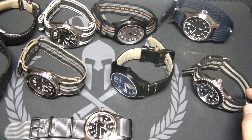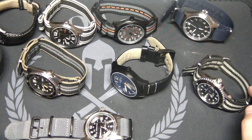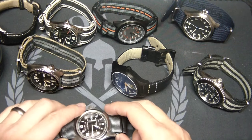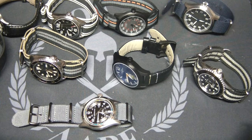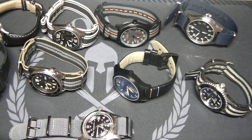Welcome back to part four in this series on EDC — watches and wallets. I've had a few requests recently to do a watch collection type video. This isn't all the watches I own, but these are the ones I wear the most and get the most frequent use.